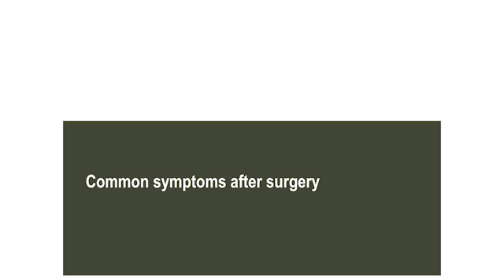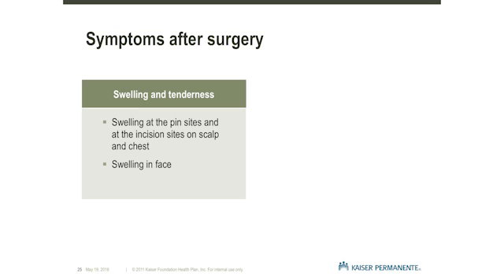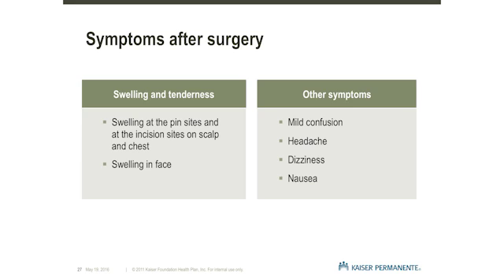Common Symptoms After Surgery. After surgery, it is very common to have swelling and sometimes bruising on the face, especially around the eyes and cheeks. There will be some tenderness at the incision sites. Do not be alarmed. The swelling and tenderness should resolve within two weeks after surgery. It is not uncommon to have some mild confusion after surgery. This is usually temporary, lasting from a few hours to a few weeks and should improve over time.